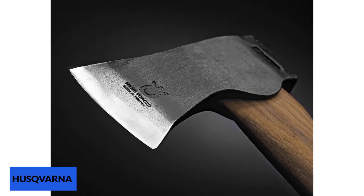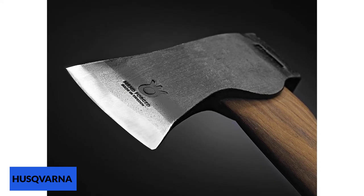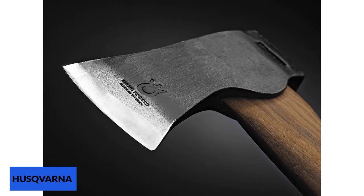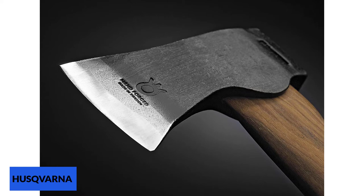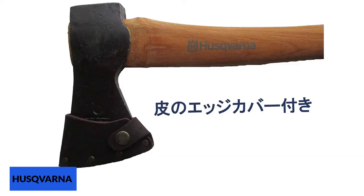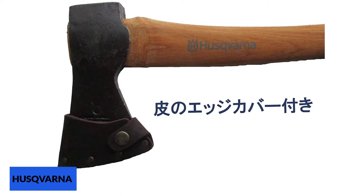Whilst some users have found it didn't stand up to long-term hardwearing use, the vast majority of owners are more than satisfied with its abilities. The long handle gives you extra power when you swing the axe, so it's ideal for felling trees and dealing with larger pieces of wood. Whilst it can be a useful companion when camping or backpacking, the longer handle may make it slightly more difficult to transport.